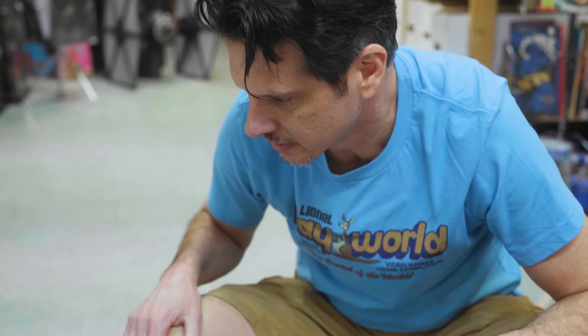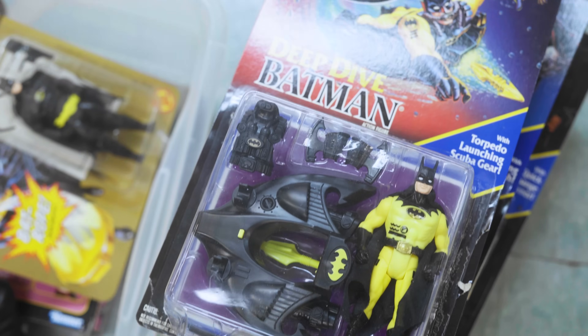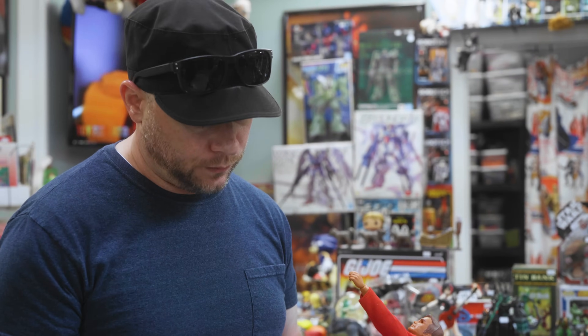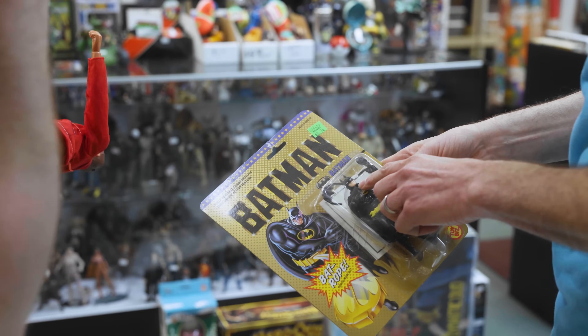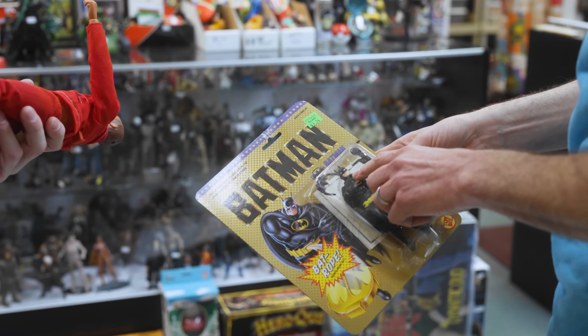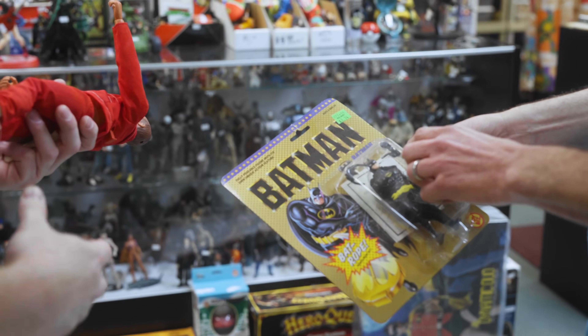There's an '89 Batmobile that Kenner did and then an '89 Batmobile that Toy Biz did. The Toy Biz one doesn't have a roof, but the Kenner one does, so the Kenner one just looks way better. There's a Keaton face variant — it's called round face. There's round face, square jaw, and Keaton face. There are two versions of each where the plastic is skin color with the mask painted black, or it's black plastic with the face painted. So a ton of variation.